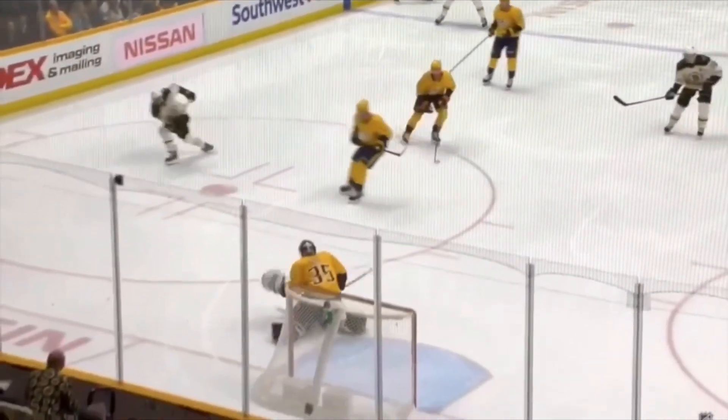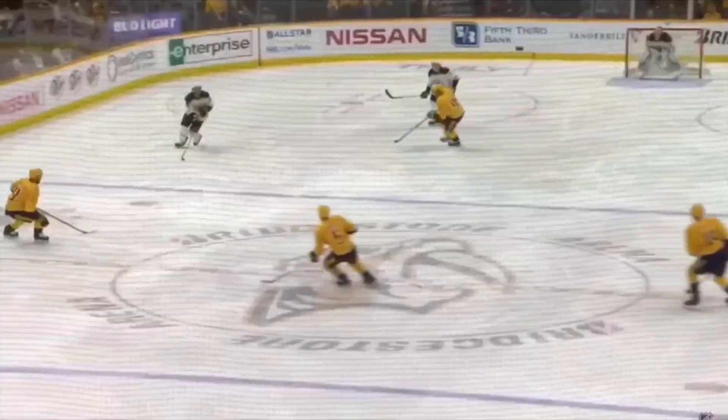Awesome clip here of David Pastrnak using some elite skating skills paired with an awesome shot to finish off a nice goal.